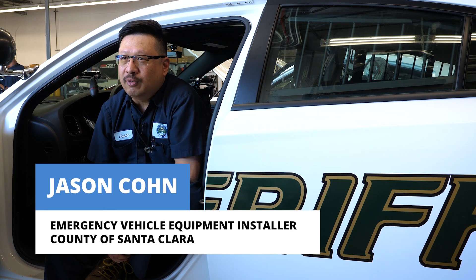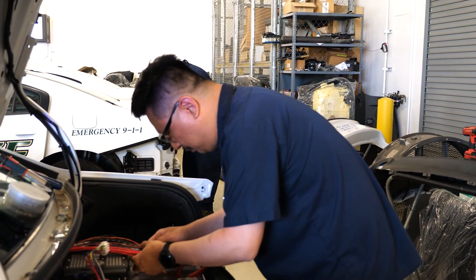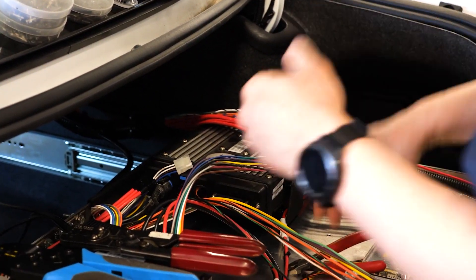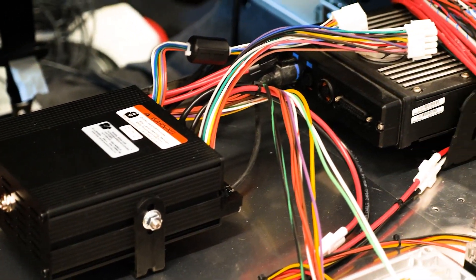The time it takes to build a vehicle from start to finish can vary anywhere between 60 and 120 hours. The amount of wire we generally run in a vehicle can vary anywhere between 700 and maybe a thousand feet of wire, including the cables that control all the equipment and the power and ground cables that supply power and the triggering signals to turn on all the equipment.